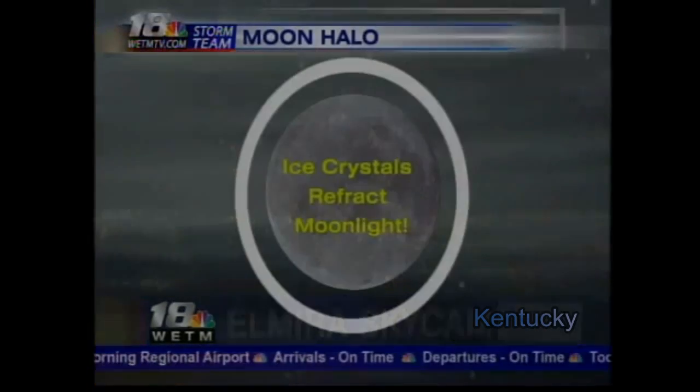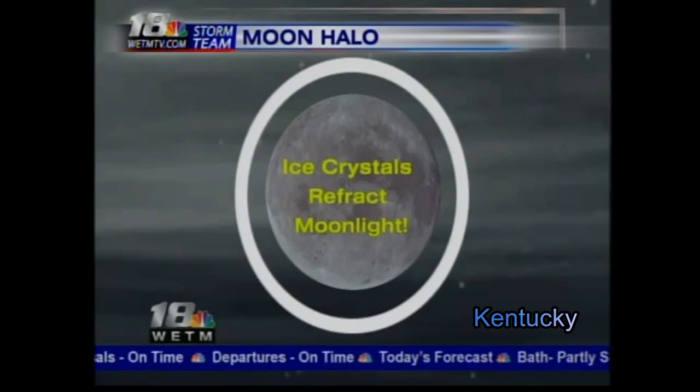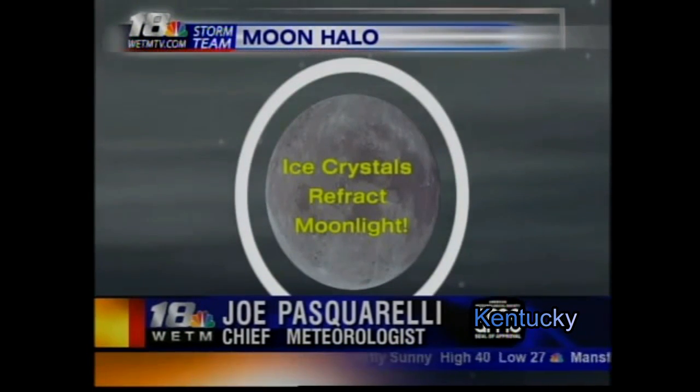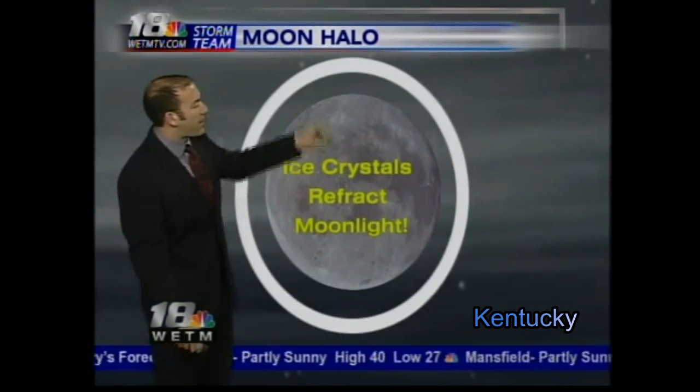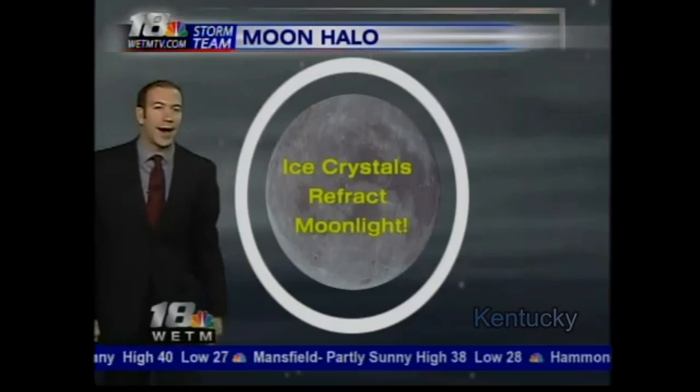We observed a moon halo in the nighttime sky last night. That's when the light from the moon refracts off of some of the high, thin clouds in the upper levels of our atmosphere, causing that circle around the moon. A pretty impressive view last night and early this morning.